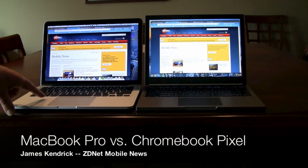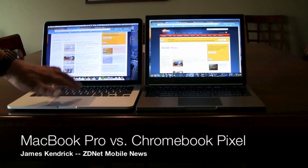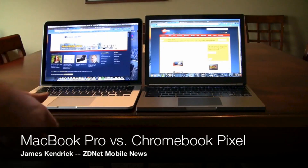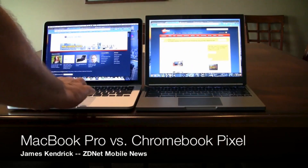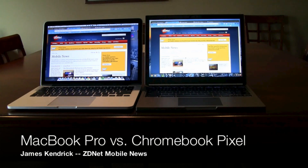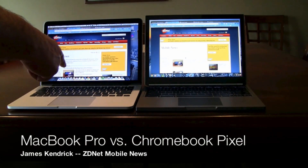The MacBook Pro is configured with a 256 gigabyte SSD and 8 gigs of RAM. This has been James Kendrick with ZDNet Mobile News, with a side-by-side heads-up comparison of the 13-inch MacBook Pro with retina display and the Chromebook Pixel from Google — both high quality machines. It mainly comes down to whether Chrome OS is enough for you, or whether you need to go with the full OS X.